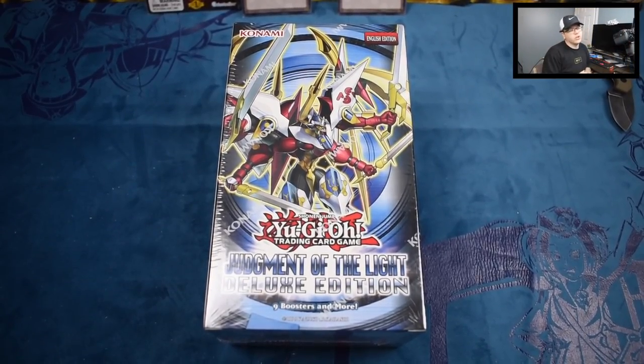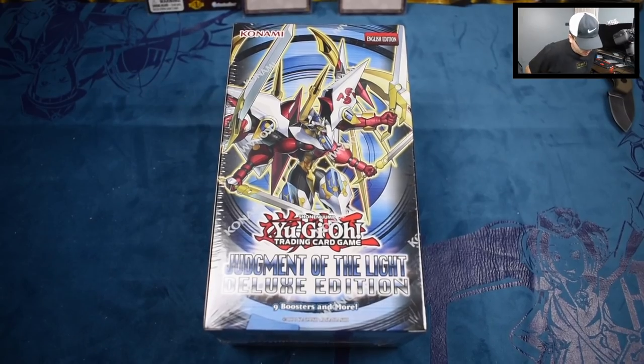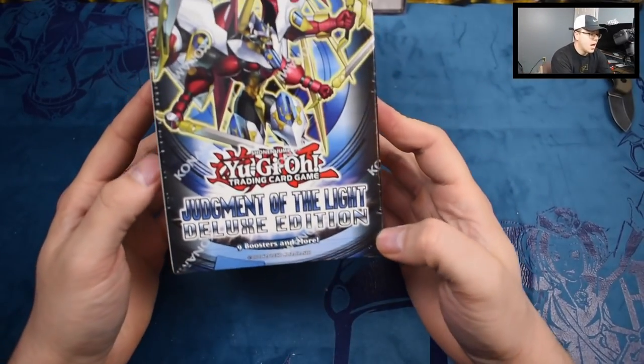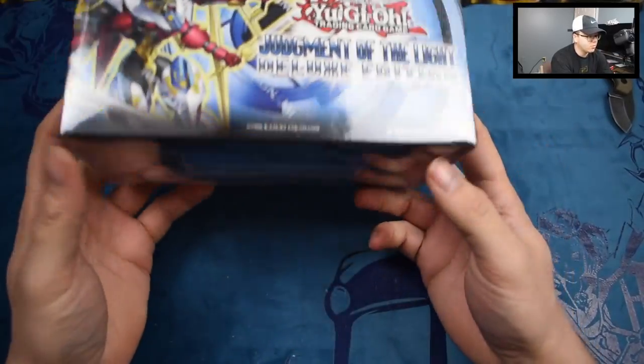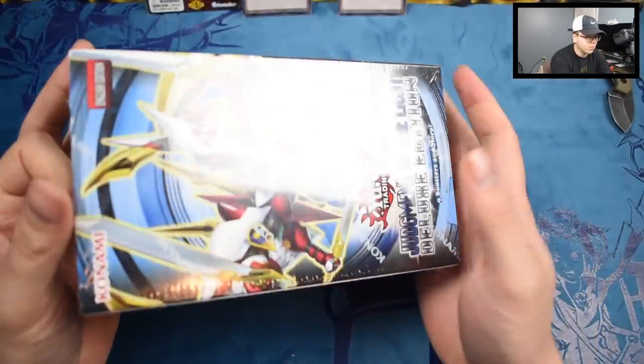What is up everybody? It's your boy T right here from the Konami Crew, back at you guys today with another great opening. As you guys can see in front of you, we have the Judgment of Light Deluxe Edition. This was part of that special care package that was sent to us by our boy Jorge.